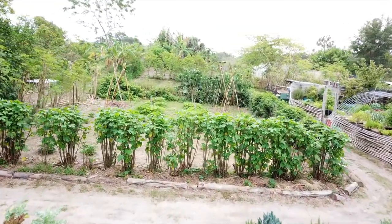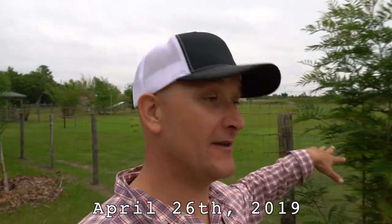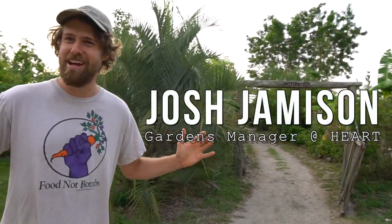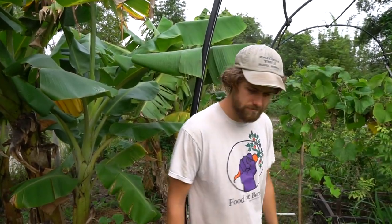Alright, what's up guys! Super exciting feature for you here today. We're at probably one of the top demonstration sites in the state of Florida, and we're with one of the top plant guys in the state of Florida. Josh is an OG in pushing different crops in central Florida — plants that grow well in Florida.